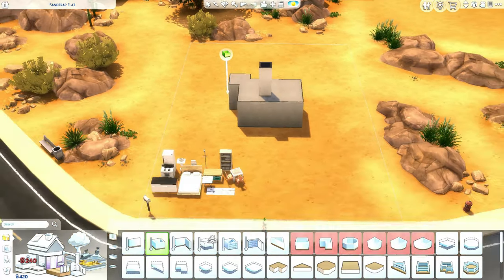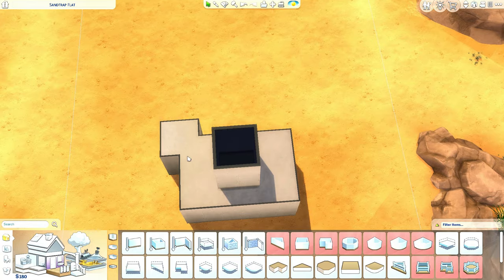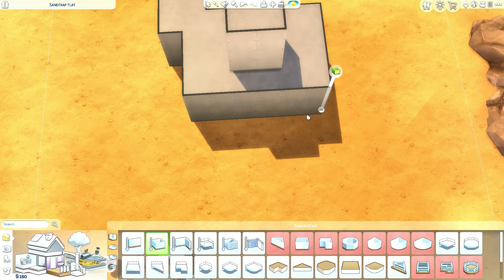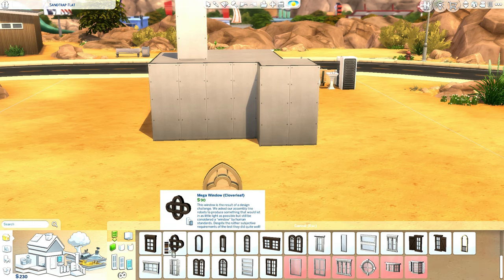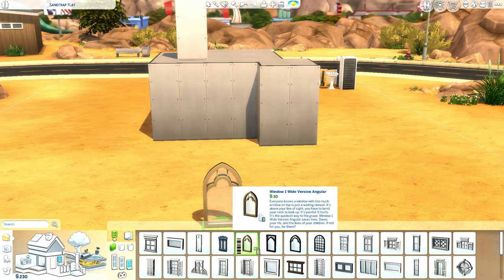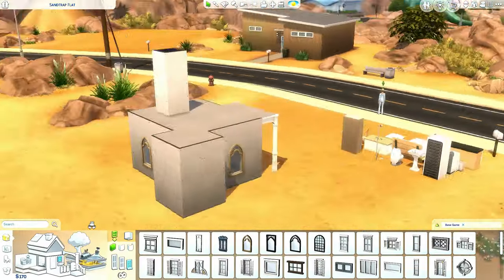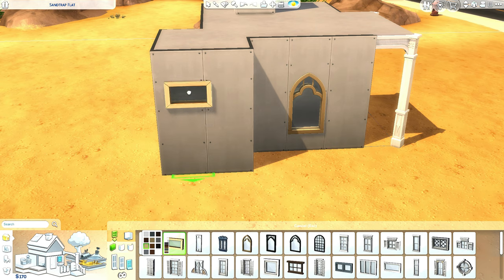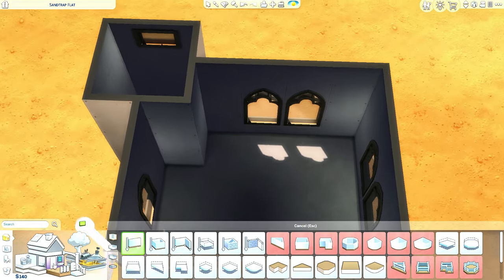I might have to move this house to a different lot. This is gonna be the smallest Mediterranean house ever - I don't know how we're gonna fit everything in. Nancy, you really had to do this to me. I have to be very careful with my budget adding windows - just look how little money we have left.